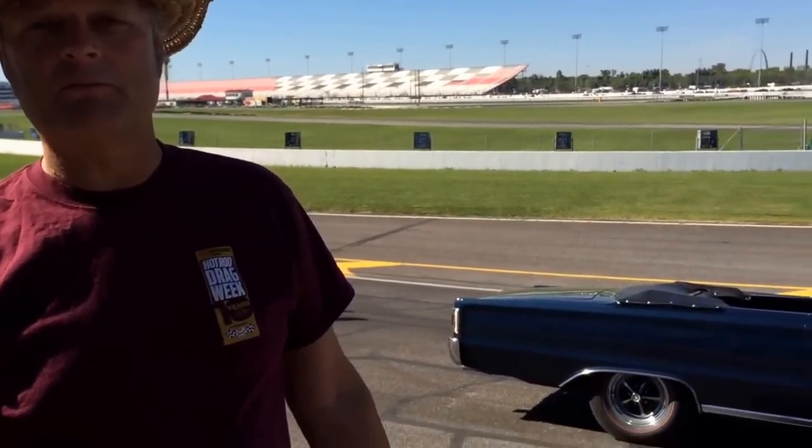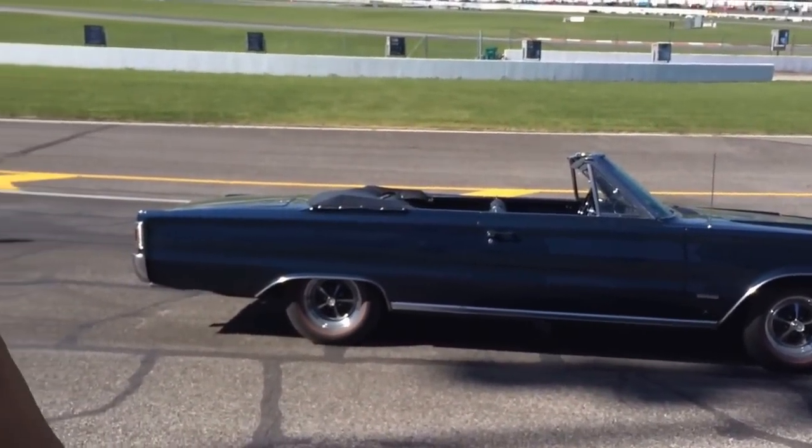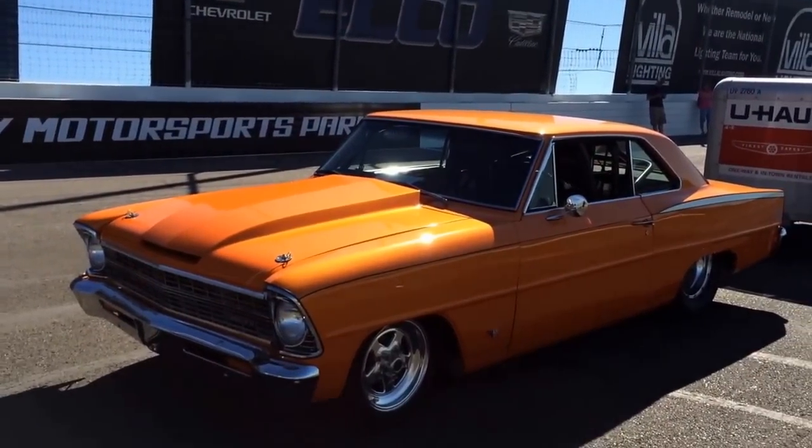It's a 1967 Plymouth GTX convertible with a 426 Hemi from the factory — one of 17 equipped like that. It's my plan B car. I had a '31 Plymouth coupe that I was going to run in hot rod class but I didn't get it ready, so this car has never been on the drag strip before. I don't know what it's going to be capable of. I don't have anything out here — I'm riding with him.